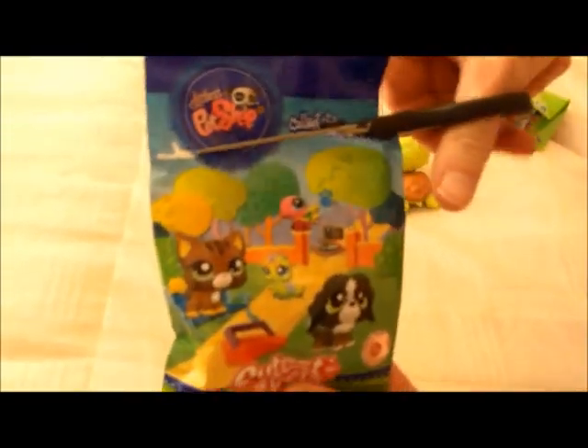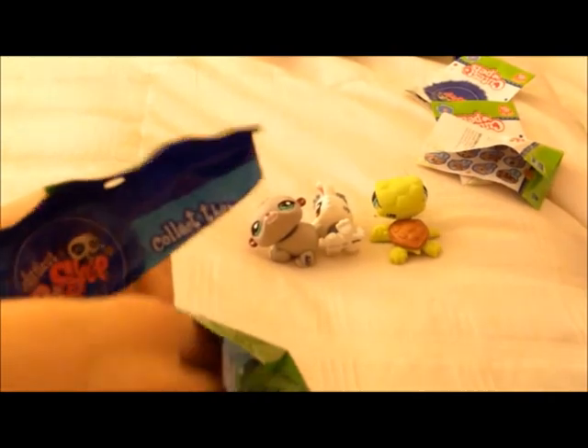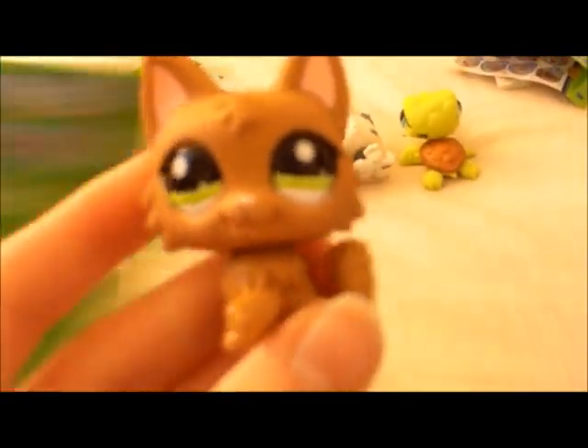Let me pull this one. Now the last one. Take the guide out first. The guide. And... I don't know. It's really cute!